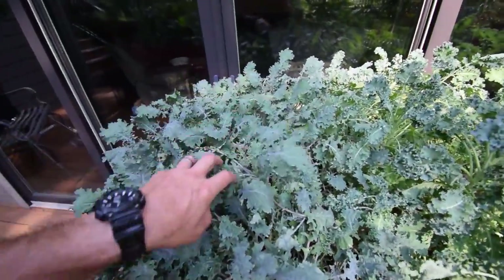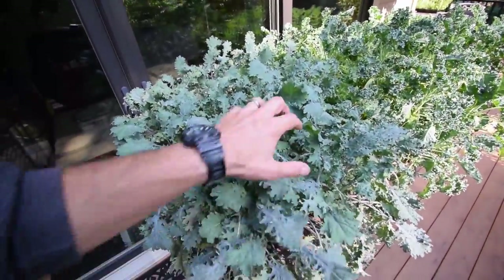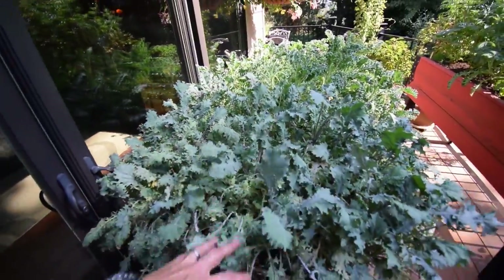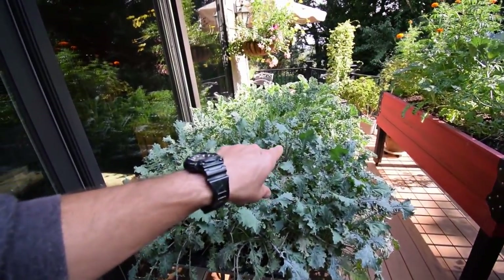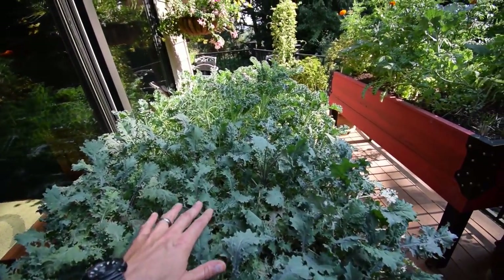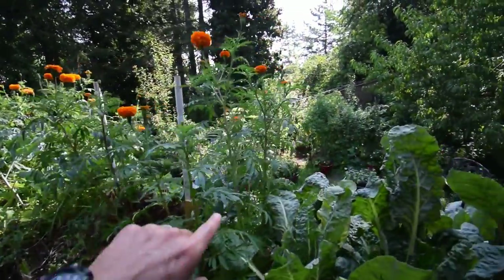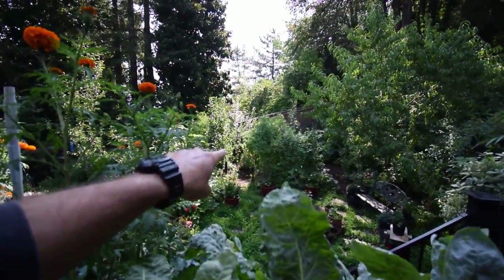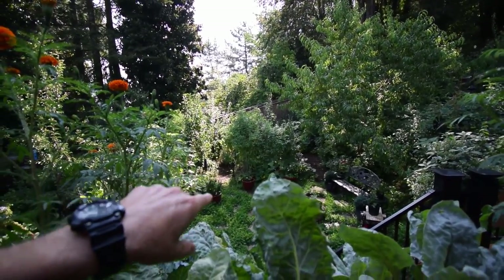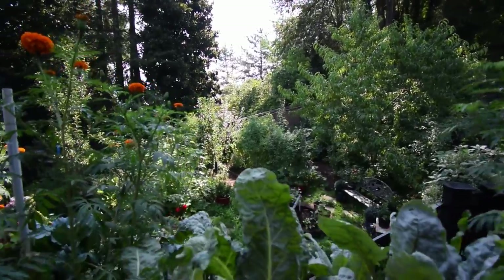The red Russian kale does okay, but it doesn't really like this hot weather, so I'm expecting it to really bounce back as soon as we get into fall — September, October time frame. I'm really interested to see how these survive our winter because I'm gonna take these and actually transplant them down into that far box behind the tomatoes — the ten-foot by five-foot box.